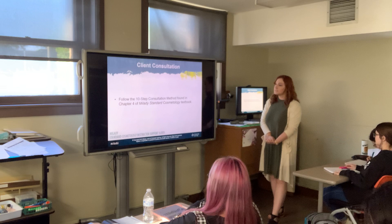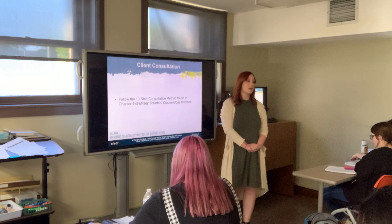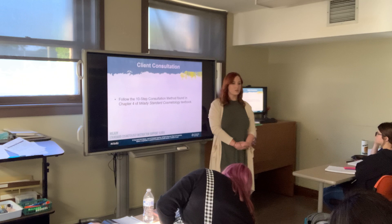In your book you have the 10-step consultation method. The consultation is really important because you want to make sure you understand what your client needs. When you go through your workbook, you will write out the 10-step consultation method — it also appears in haircutting and chemical texture services. But simply put, the consultation is about getting to an agreement on what the client wants.